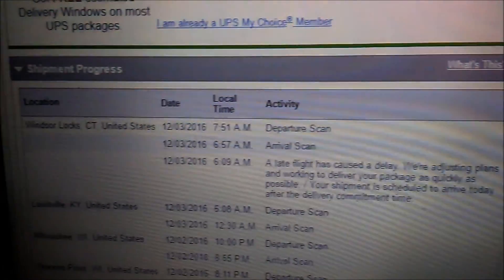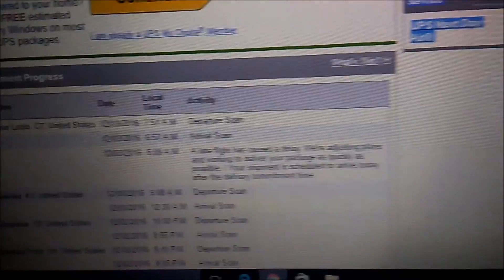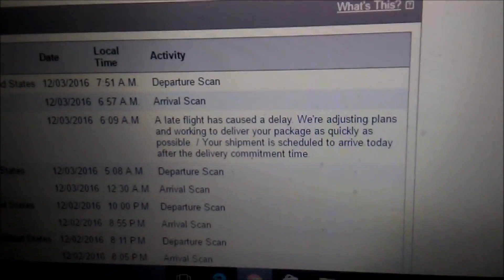So tomorrow we'll see where it is exactly when I wake up. Here is where the package is after I just woke up — it's in Windsor Lock, Connecticut, which is our big distribution center. It should be here soon, but there's a slight flight delay. Since it's in Connecticut, I think it'll be here soon. It's 8:23 in the morning, and Brandy's begging me to go outside.